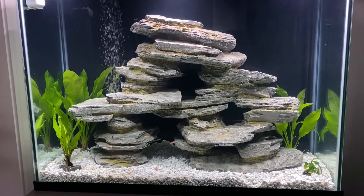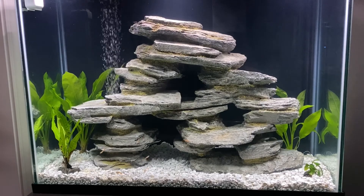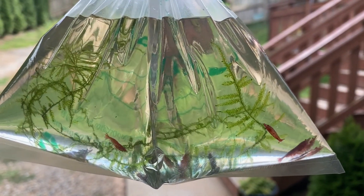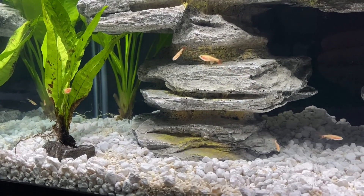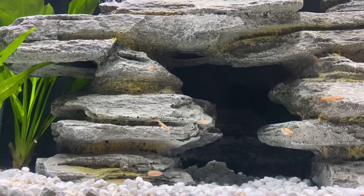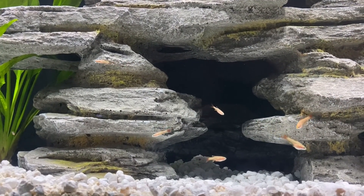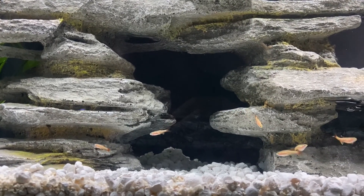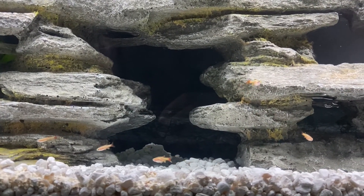I didn't want an overcrowded tank. I am planning on adding some red cherry shrimp in the near future, and I'm also going to have a couple of snails in there. I may add different fish in the future — I'm going to take it really slow and let the biofilter catch up to having fish in there. Once I get the cherry shrimp in, they'll help clean up any food and debris that makes its way to the bottom of the tank.